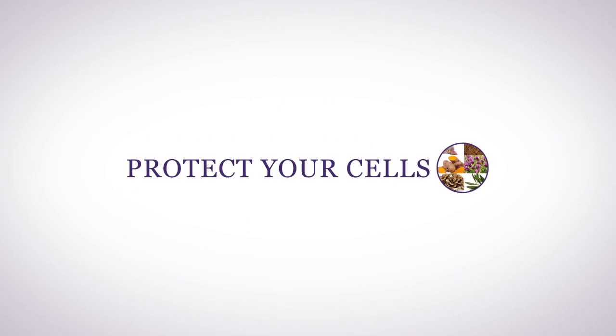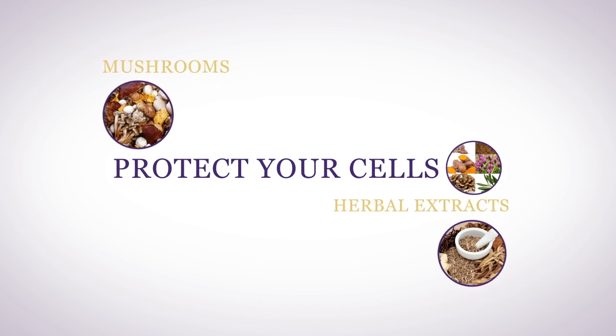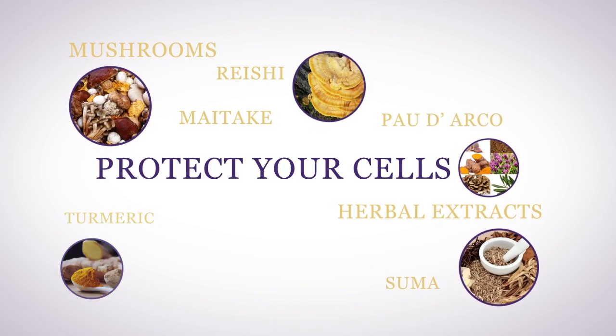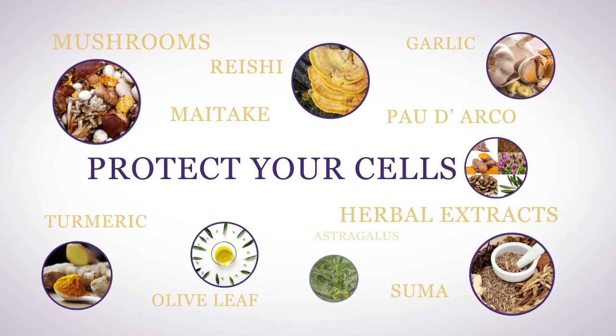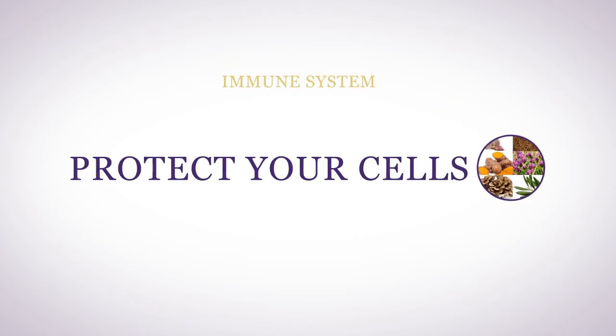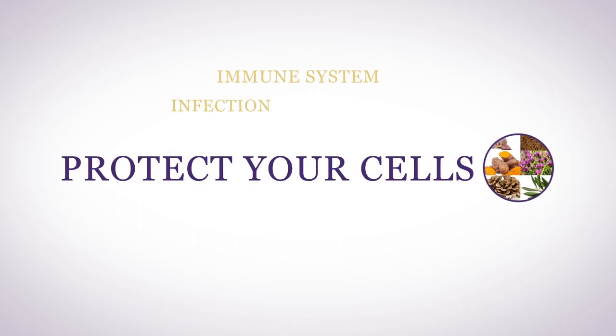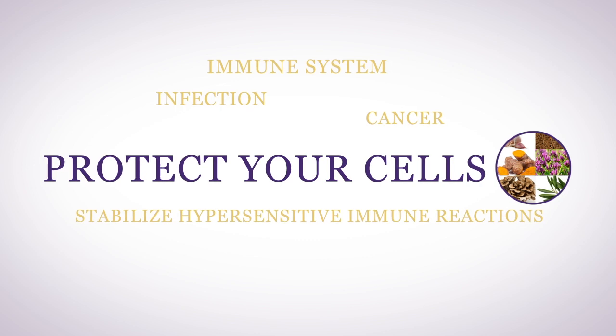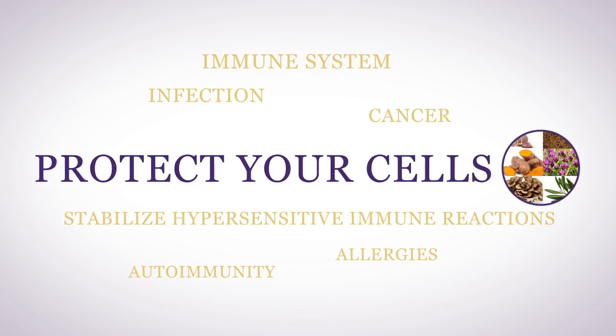Protect your cells with powerful mushroom and herbal extracts: maitake, reishi, pau d'arco, suma, turmeric, garlic, olive leaf, and astragalus. Each is specifically chosen to help your immune system protect you against infection and cancer, while helping to stabilize hypersensitive immune reactions like allergies and autoimmunity.